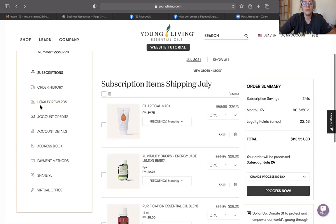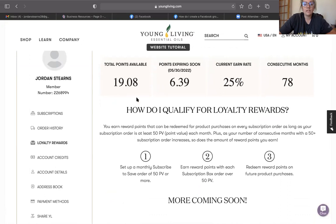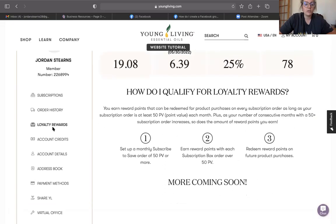To learn more about loyalty rewards, click the loyalty rewards button on the side. You can see I just redeemed mine last month, so I only have 19 points available right now. It shows you when your points expire — I think it's up to a year or more to redeem them. I earn 25% back because after 12 months on the rewards program you earn 25% back, and I've been on it for 78 months. I really love the loyalty rewards program for being able to try new things and save money.